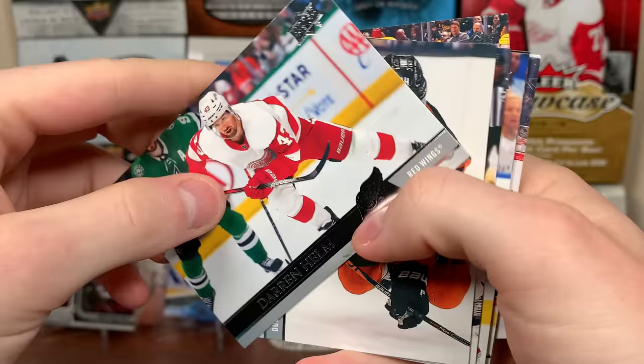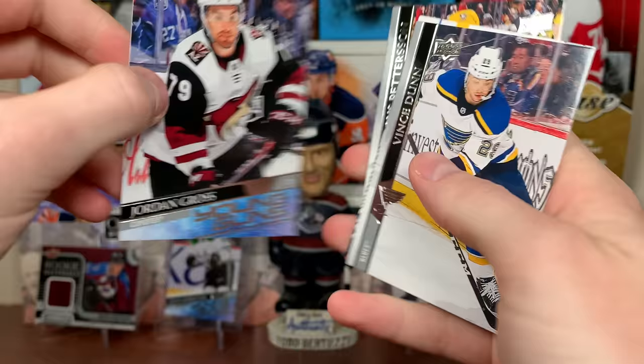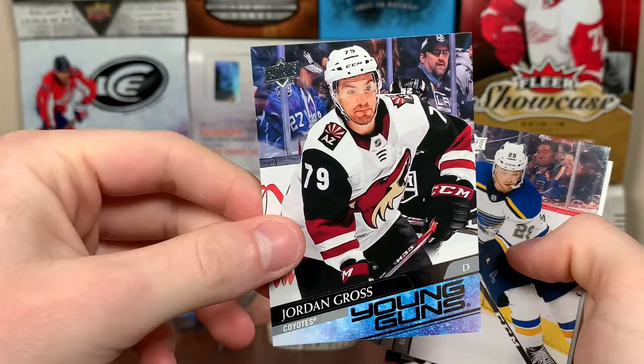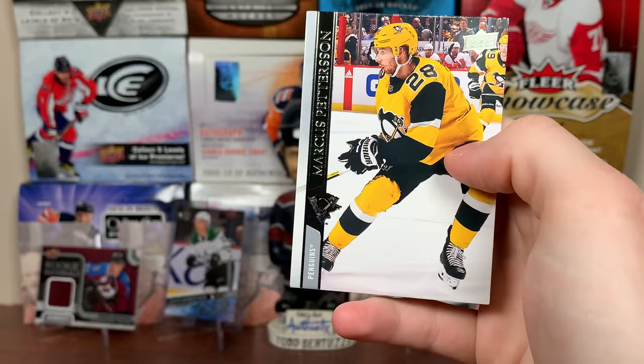There's Darren Helm, Sam Steele, Artturi Lehkonen, Brett Connolly. Next Young Gun — Jordan Gross. See what I mean? This guy's a depth defenseman. Mid-20s depth defenseman. Doesn't get more exciting than that I guess. No offense to Jordan Gross, but not exciting. Got Vince Dunn, Jonathan Quick, and Marcus Pettersson.